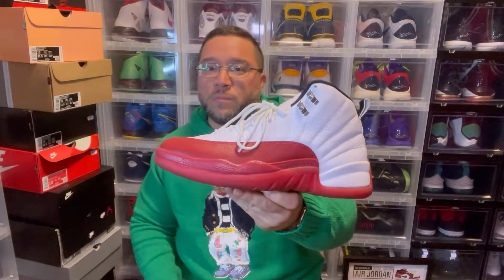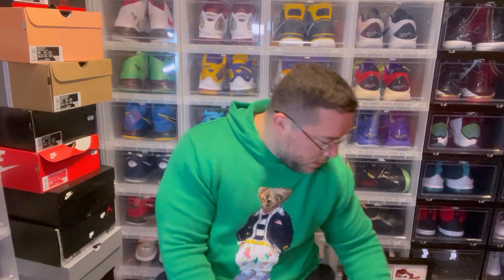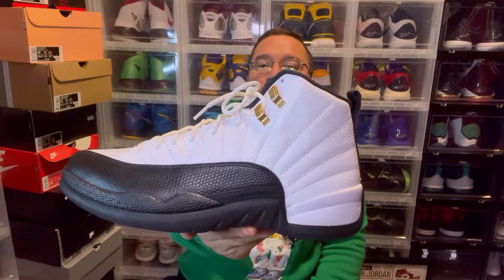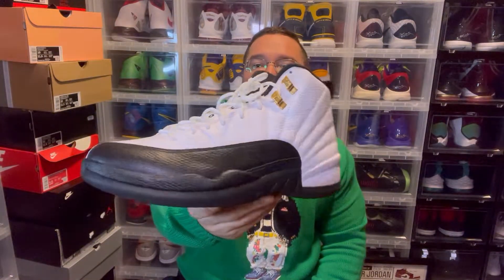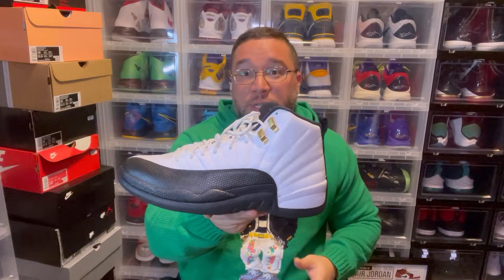Keeping it OG — another OG classic: the Jordan 12 Taxi. Beautiful sneaker. I remember in 1997 I was in seventh grade, and to follow up after the Jordan 11 I would see these on people's feet and think, damn — you could just tell it was a Jordan. There was nothing like it in the market. You could tell right away.